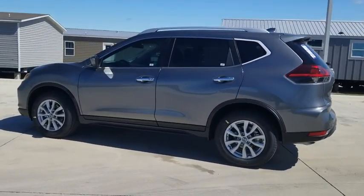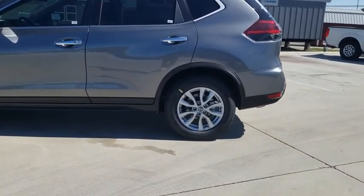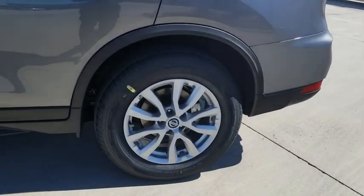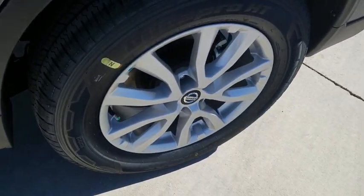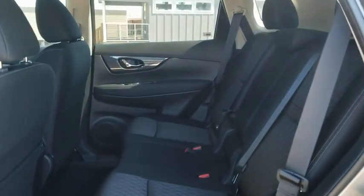Power liftgate, traction control, dual airbags, power steering, alloy wheels, four-wheel disc brakes, center armrest, CD player, security system, power windows, electronic stability control, rear window defroster.